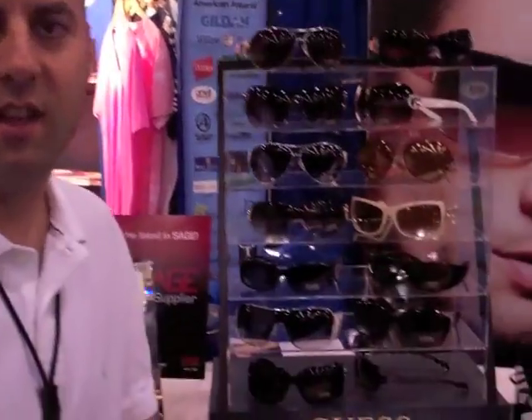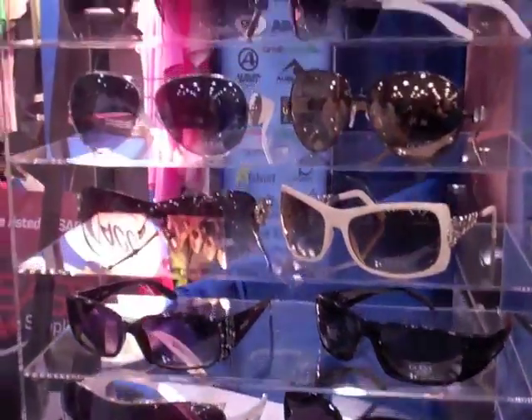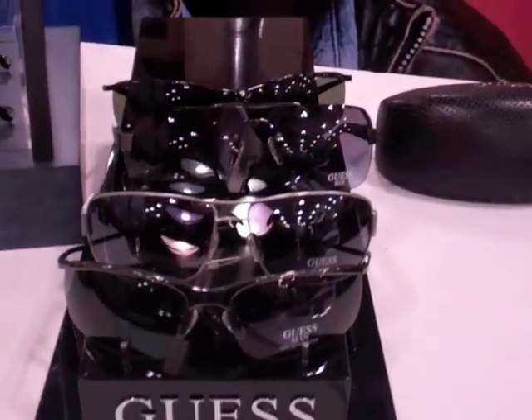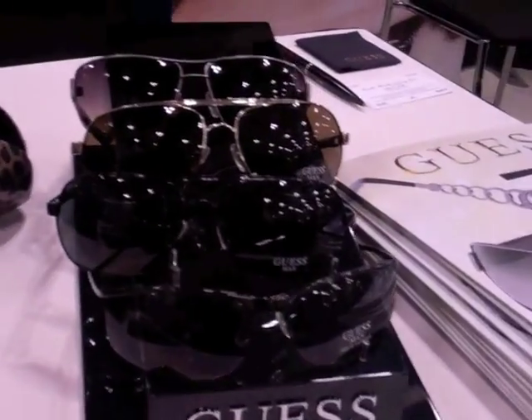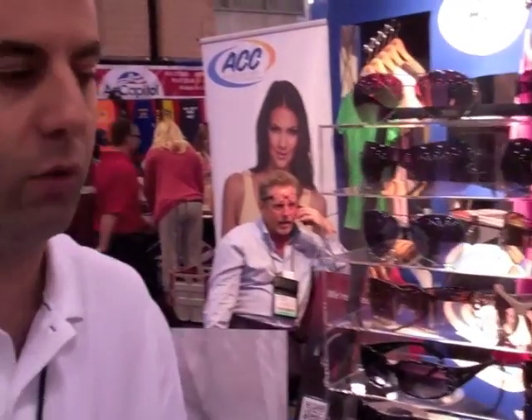I'm John Costelli from Castle Merchandising. I'd like to introduce our line of Guest sunglasses — an incredibly hot product for us. It's a very fashion retail-oriented line, and we offer corporate fittings where we come out to your event and fit all of your attendees with a pair. Retail prices range from $55 to approximately $75, and you would be buying at 50% off. Visit us at www.castlepremium.com.